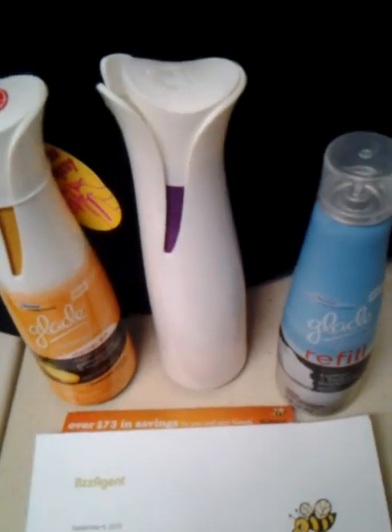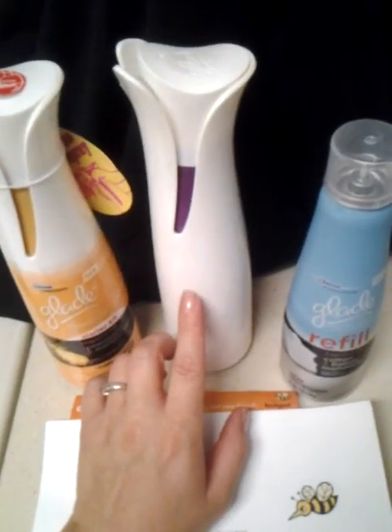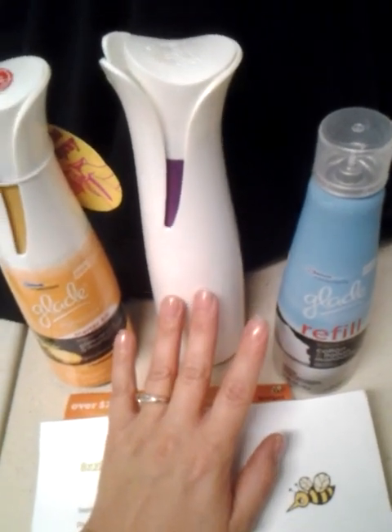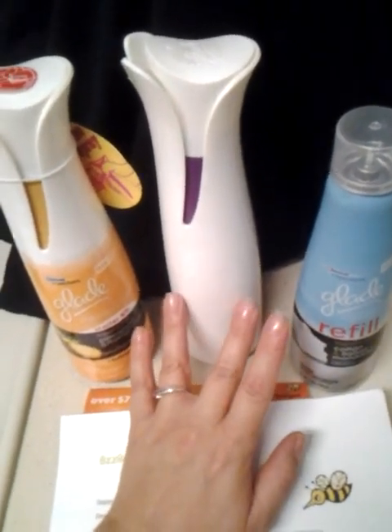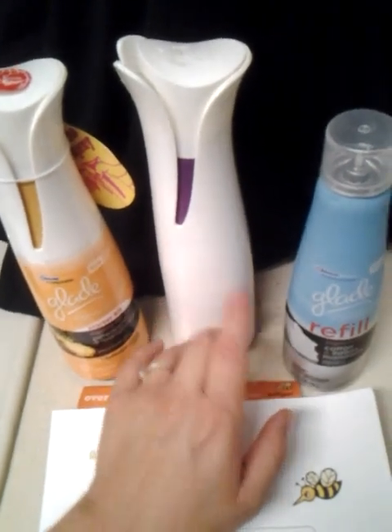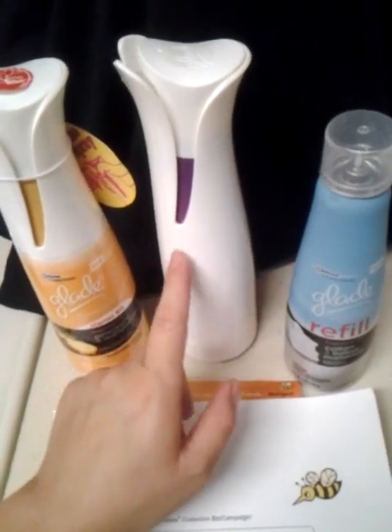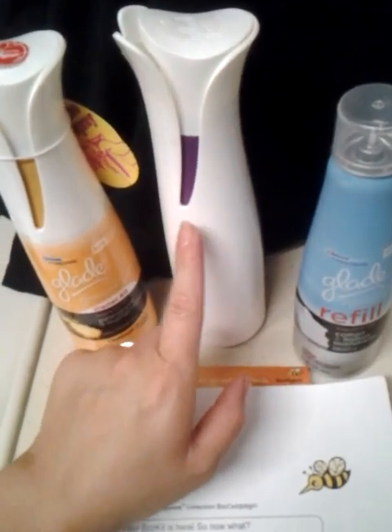Another thing I would like to see is more colors than just the basic white they're starting out with. I'd like to see some holiday colors, some limited edition colors, and maybe some cool little designs — maybe get together with some artists or celebrities to do different patterns on here. I think that would look really neat, kind of like the Jonathan Adler thing they did with Charmin.